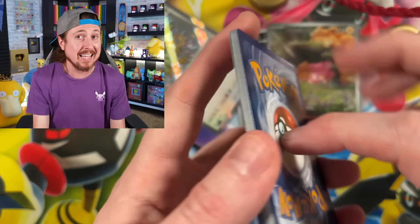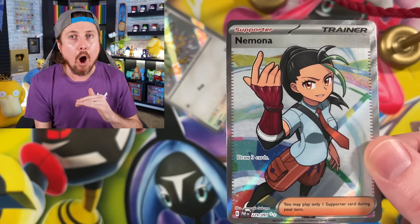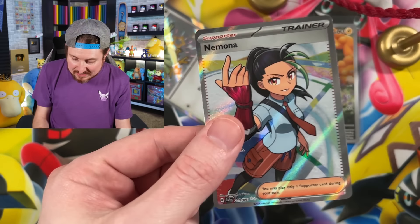And a Nimona! Look at that - full art Nimona right there. I'm telling you, these three packs are busted. Literally all four packs so far, we have gotten a hit from every single one of them.